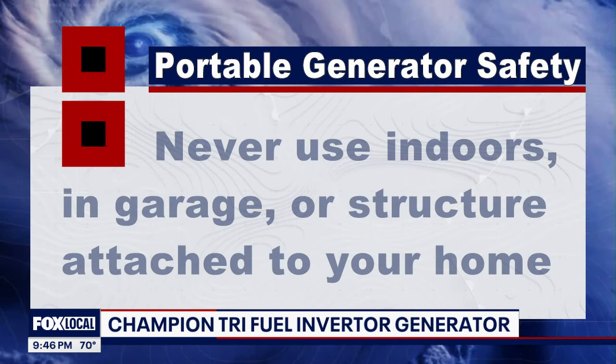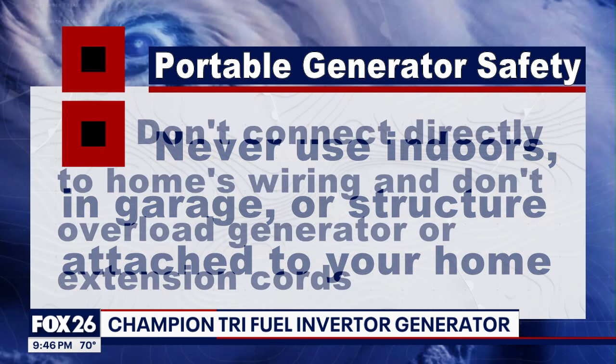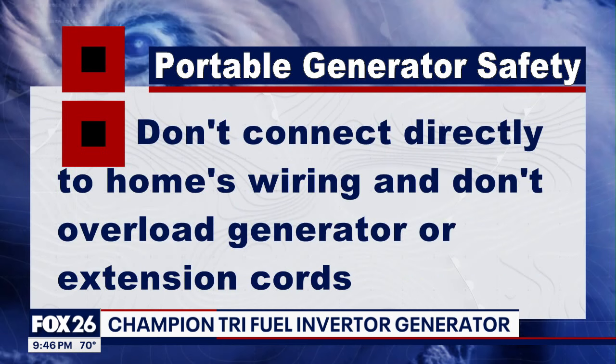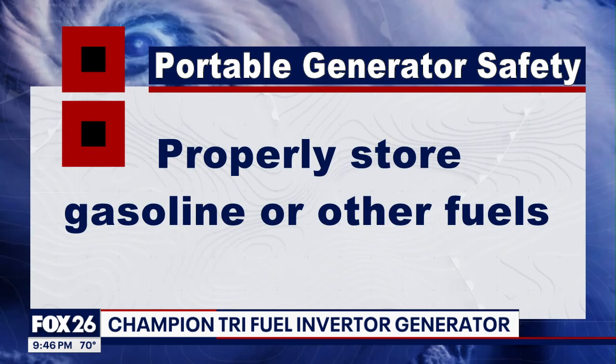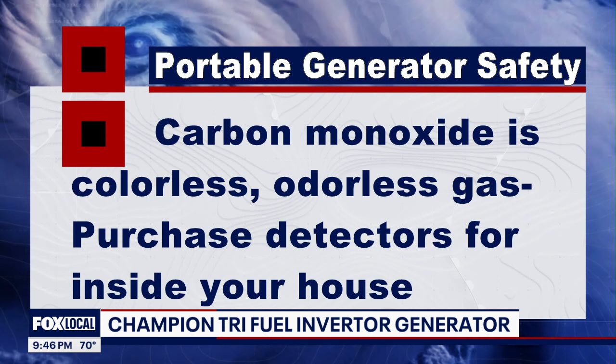All of these fuels will produce carbon monoxide, so never use a generator indoors or in an enclosed space. Keep it at least 20 feet from your house, don't plug it directly into your breaker box, and make sure the generator and attached cords don't get overloaded. Gasoline must be stored in proper containers in a safe area. Remember, carbon monoxide is a colorless, odorless gas — if you feel sick or dizzy, get fresh air and purchase detectors for your home.